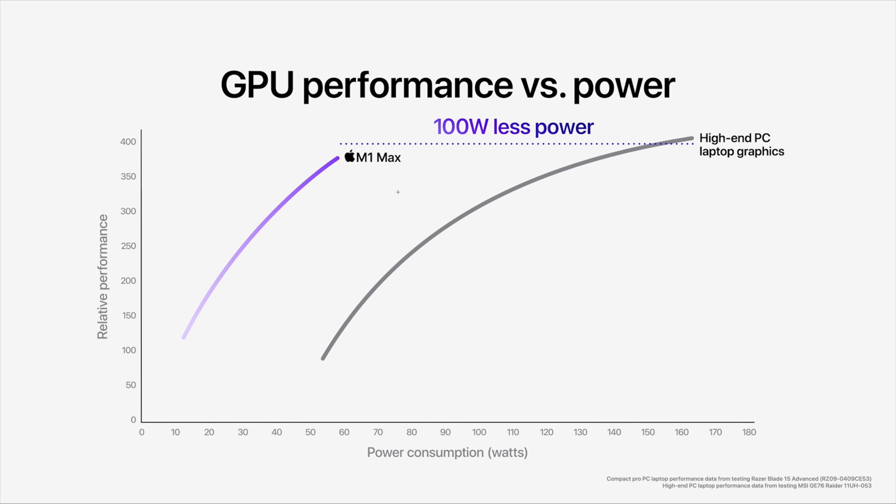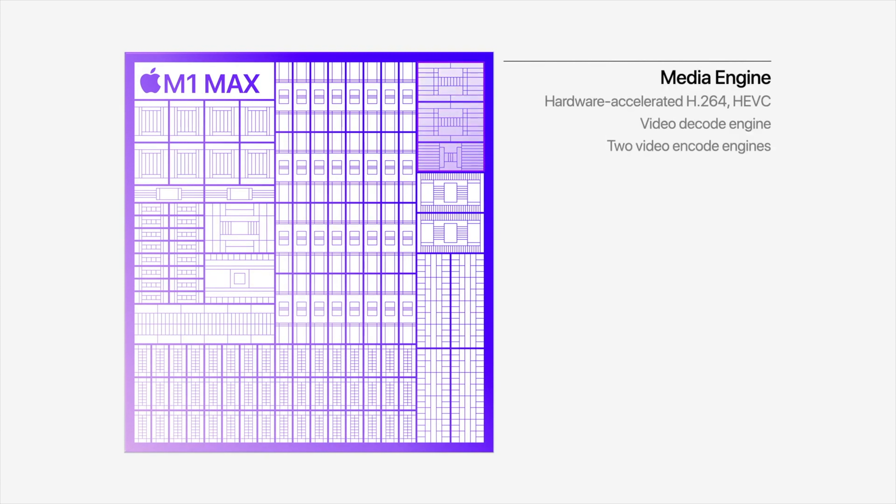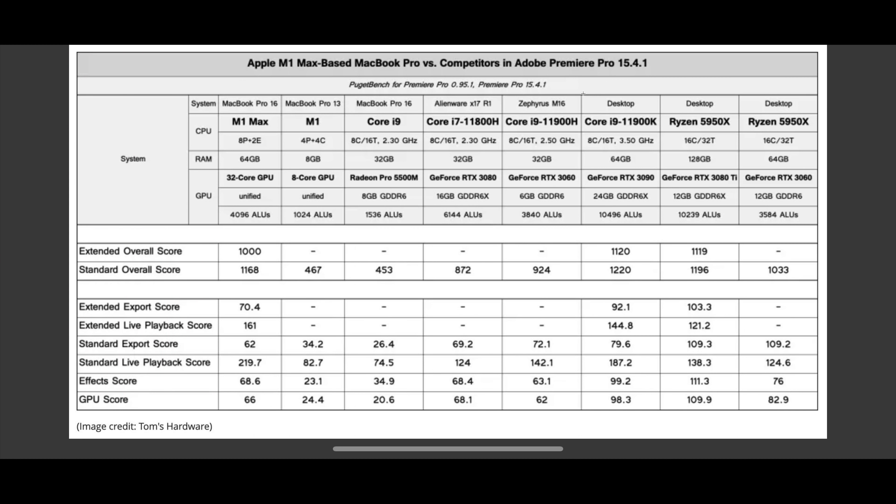You saw RTX 3090 in the title — have a look at this. We're talking about an RTX 3090 paired with desktop components: desktop GPU, desktop CPU, 16 cores, 8 cores — just desktops. Looking at the live playback score in the Fusion system Premiere Pro benchmark, playback is the most important thing, and it's beating an RTX 3090. That's down to the media engine — H.264, H.265, and the ProRes accelerator. That's what happens when you build dedicated hardware into your chip.